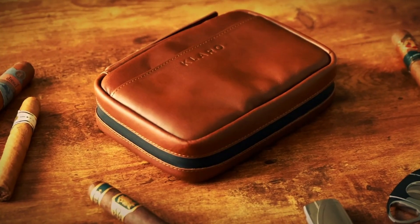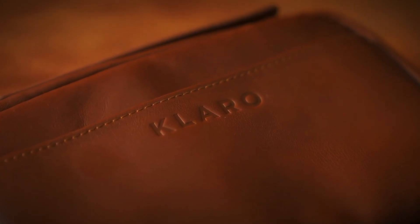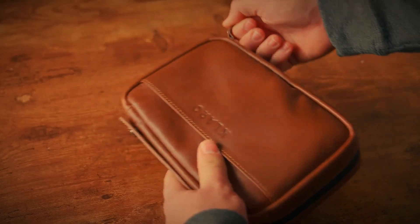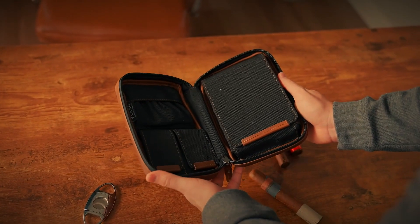Now, if for whatever reason this gear-addicted guy in your life already has a bullet box from Claro, then it is time to look toward the Flint Italian leather travel case. Constructed from real Italian leather and equipped with a YKK zipper all around the exterior for seamless opening and closing and long-term reliability, this little case is the ultimate in stogie transportation when you don't need a whole ton of them.